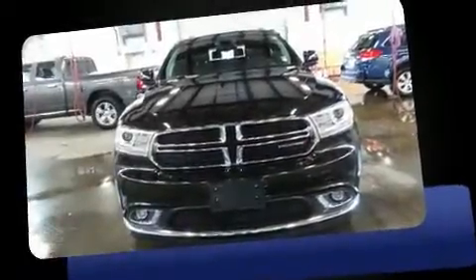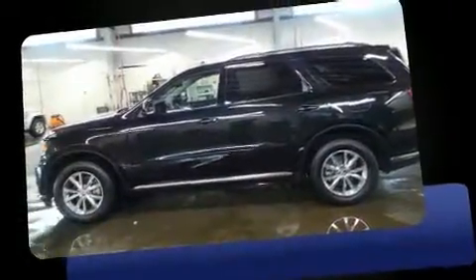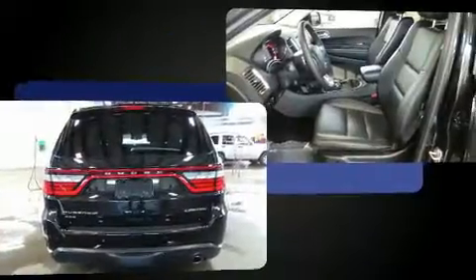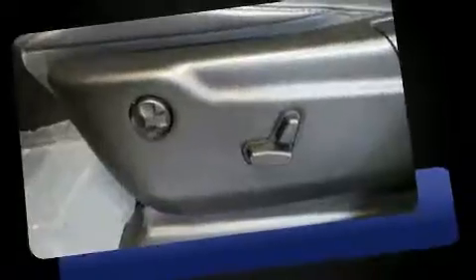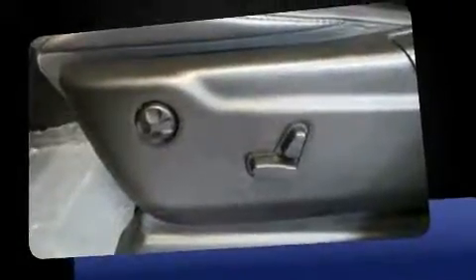Introducing the 2014 Dodge Durango with less than 30,000 miles on the odometer. This four-door sport utility vehicle prioritizes comfort, safety, and convenience. It includes leather upholstery, speed-sensitive wipers, automatic dimming door mirrors, automatic temperature control, and remote keyless entry.